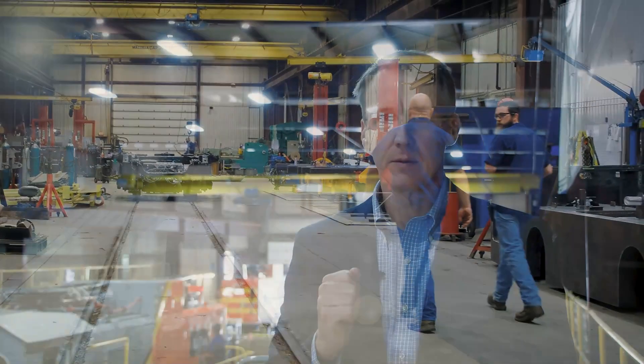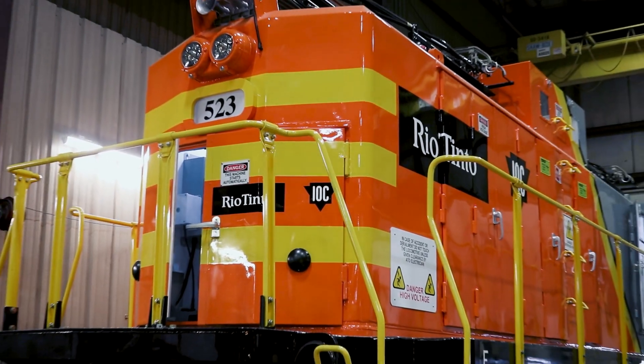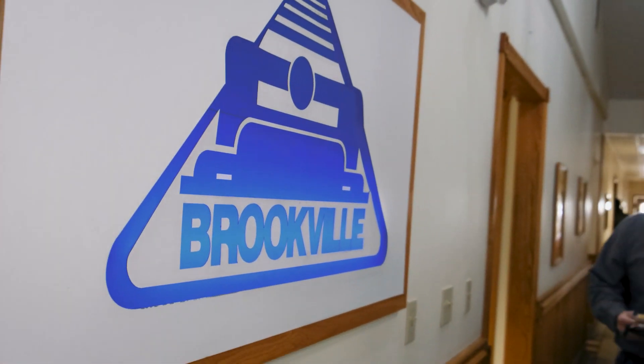Here at Brookville, our diverse workforce is there for you, driving for quality and superior results. We want to be able to pull the loads, maintenance friendly — we want to have a vehicle that's going to last a lifetime.